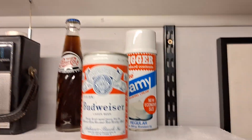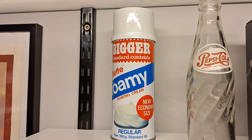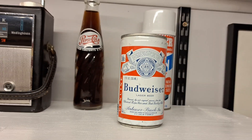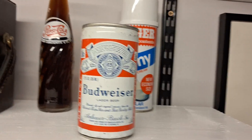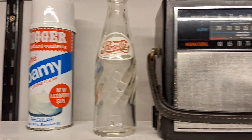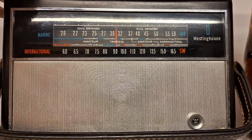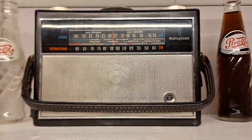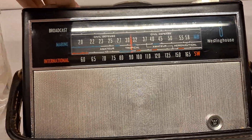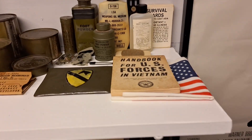Up on the top shelf I have two matching Gillette shaving cream tins from the 70s, my Budweiser beer tin, my two Pepsi bottles — one with Pepsi in it, one's just empty — my working transistor radio from the 70s, and then down to the second shelf is more soldier's issue kit and personal items.